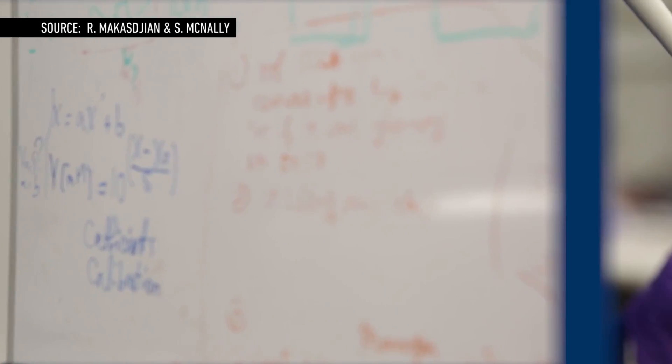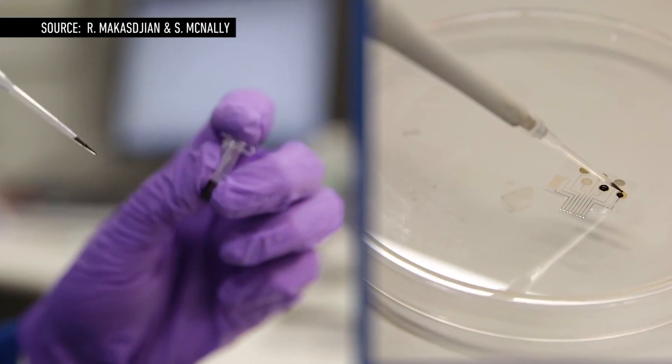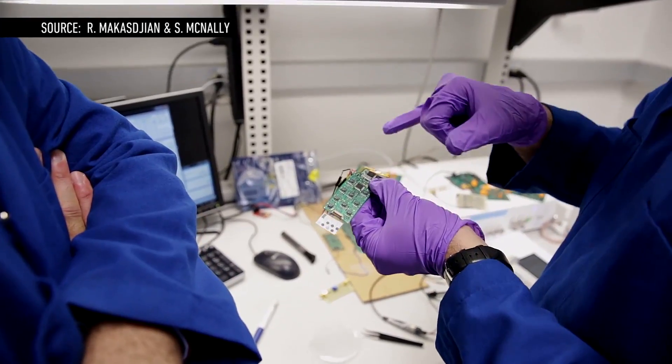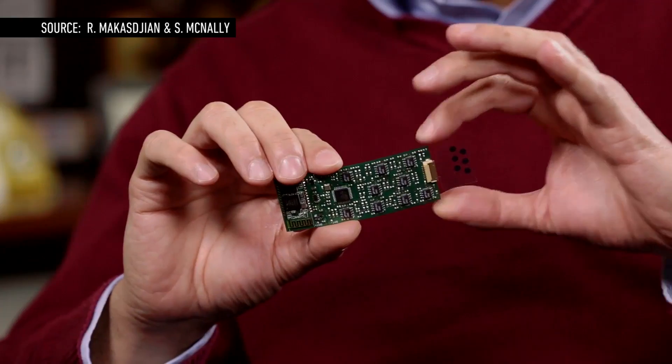That's why researchers have been working on ways to measure the components of sweat in real time. Now, scientists say they've come up with a device that can do just that, and it's small enough to fit in a sweatband.